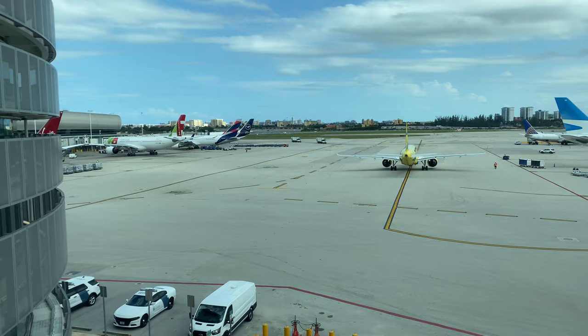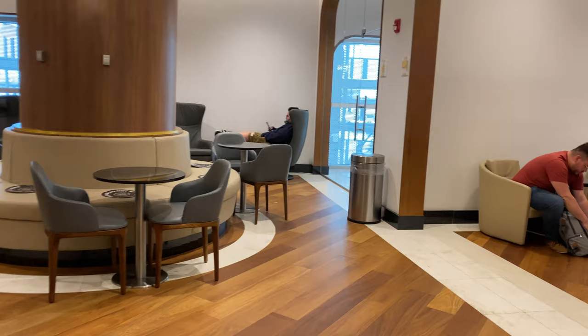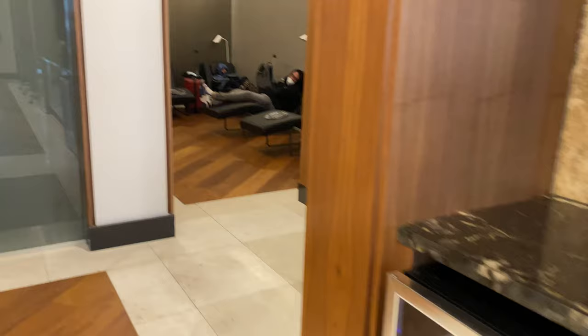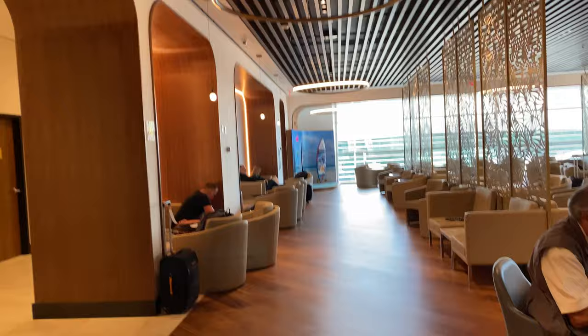This is Turkish Airlines' newest lounge at Miami. I think it's about 10,000 square feet and it is located in Concourse H. So if you're not flying on a United or an international flight — if you're flying on another airline in, say, Concourse D — you will have to leave Concourse D, clear security in H, then go back to clear security in D to get back to your flight if you want to make the detour. But this lounge is the newest one here at Miami International Airport for Turkish.